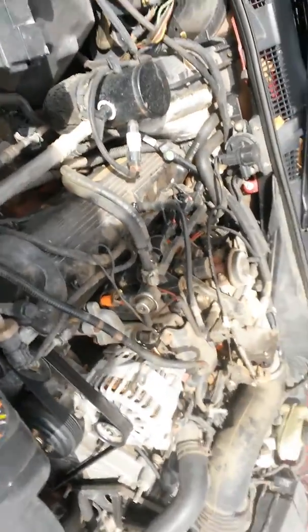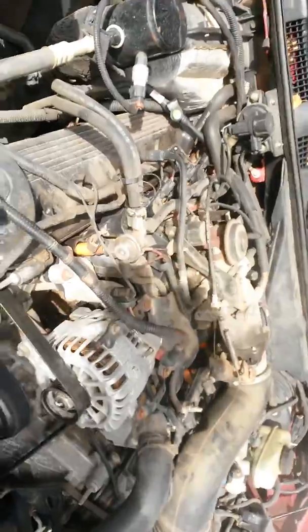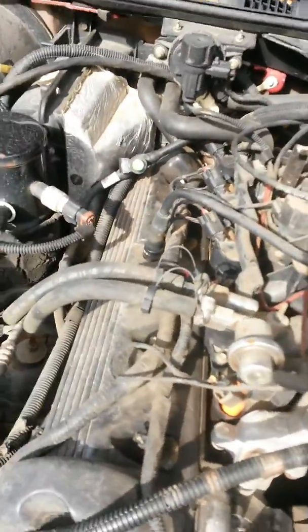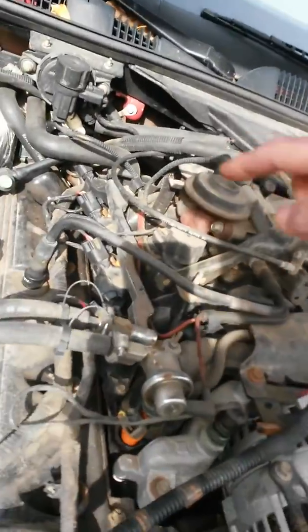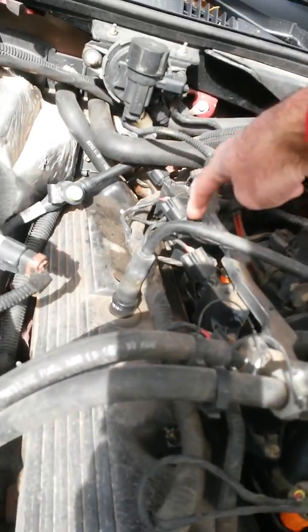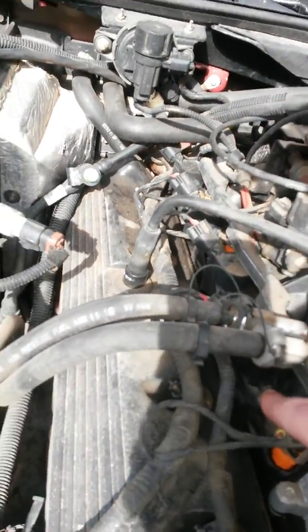So we've got eight cylinders — looks like four and four. Yeah, there's a coil, there's one there, there's one there, and there's one on this side.